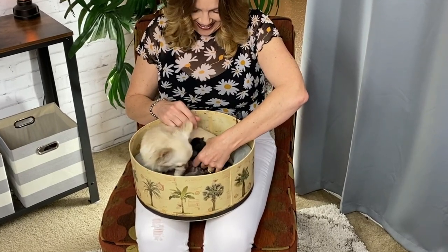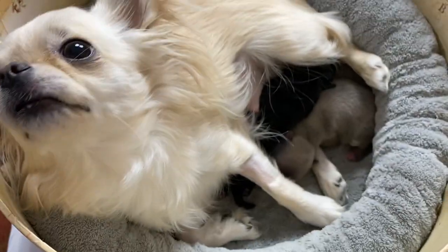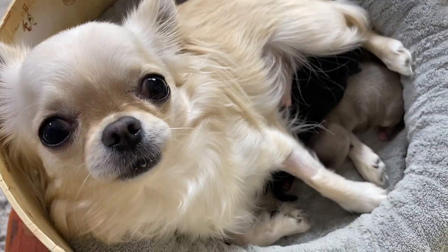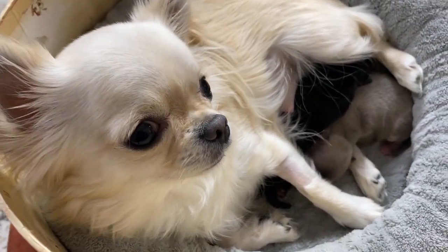Daisy has a brand new litter of babies. Look! Hi, Daisy. Hi, sweet mommy. Hi.